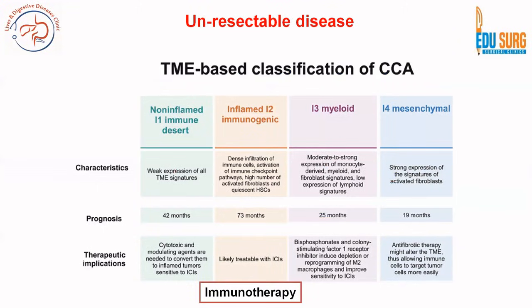When we talk of unresectable disease, this includes both locally advanced as well as metastatic disease. A new tumor microenvironment based classification is now available for cholangiocarcinoma, as is true for many other cancers, and this classification helps us in understanding how to select different therapies.